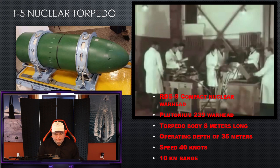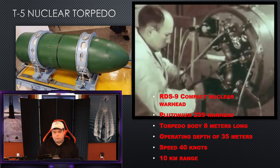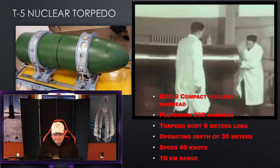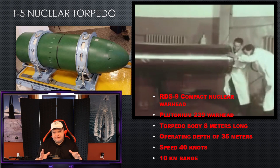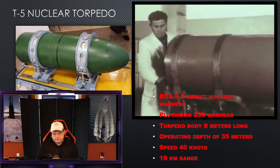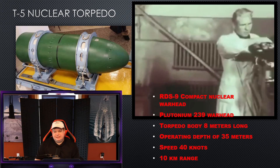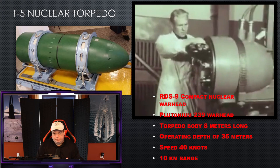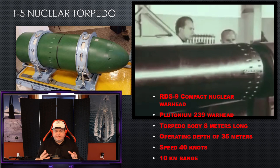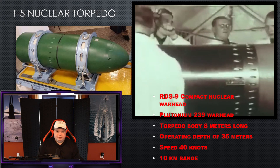It's called the T-5 nuclear torpedo. The RDS-9 is the compact nuclear warhead — the smallest nuclear warhead Russia had built up to this time. It is made of plutonium-239, fits in a torpedo body that is 8 meters long, can dive to depths of up to 35 meters and still function, has a maximum speed of 40 knots, and a maximum range of 10 kilometers. The idea is to shoot this straight-running torpedo in the direction of a NATO convoy or fleet or carrier group, let it run out 10 kilometers, and explode the 3.5-kiloton nuclear warhead. That's how this would be employed should the Cold War turn hot.